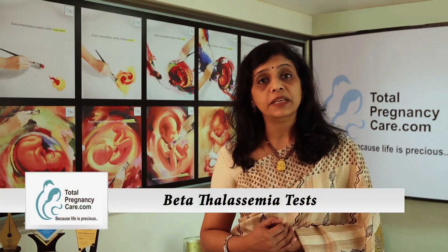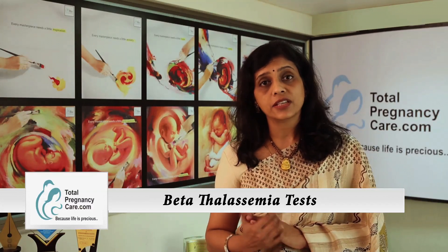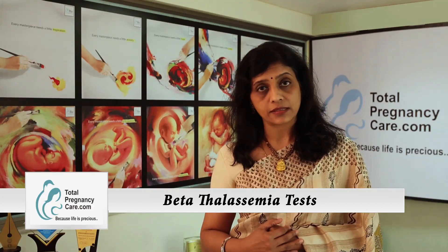Another important test in India, particularly for some communities like Sindhis, Lohanas, Punjabis and Bengalis, is to check for the beta thalassemia gene. This gene, if present in both partners — husband and wife — can have serious implications for the fetus.